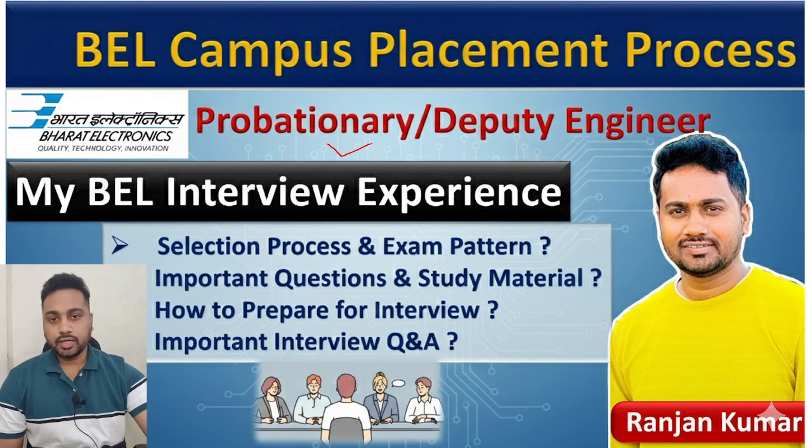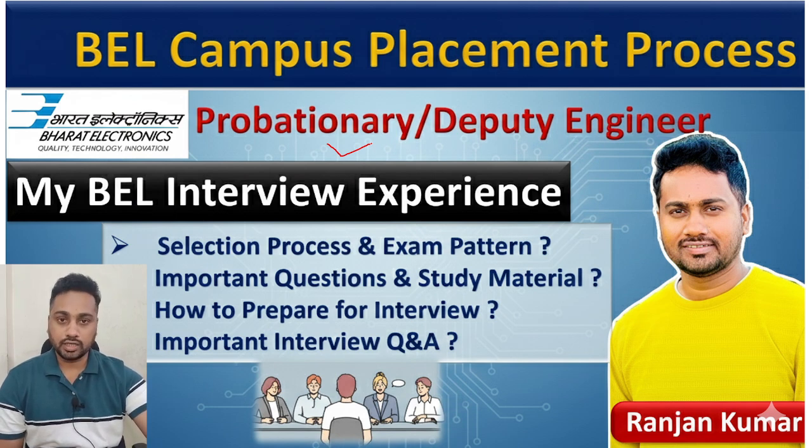Hello everyone, welcome to PANMAKER. I am Ranjan Kumar, and today we are going to talk about BL college campus placement, which is going on like every year. They conduct it in this month, till March, in all colleges — IITs, NITs, and other colleges. They will take people directly for probationary and deputy engineer posts, which are permanent posts. Your package will be 13 lakh CTC.